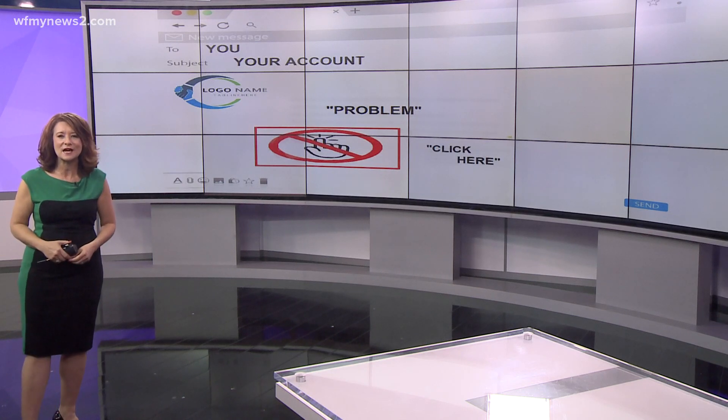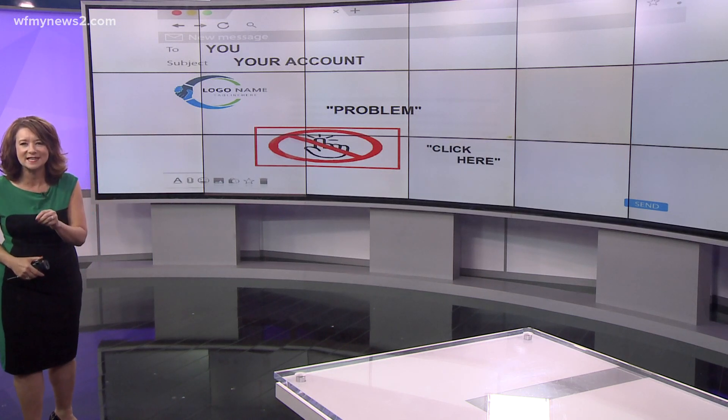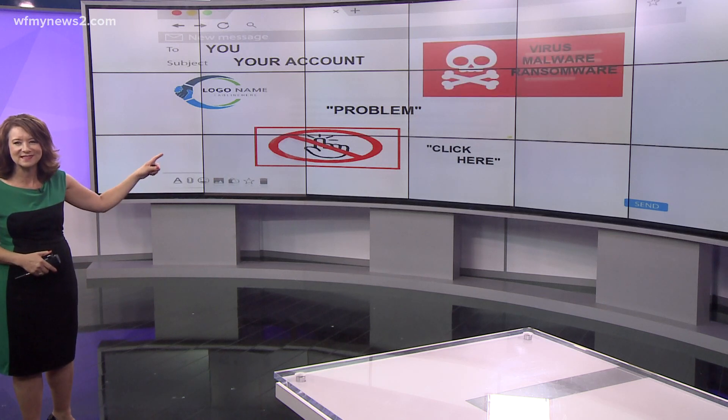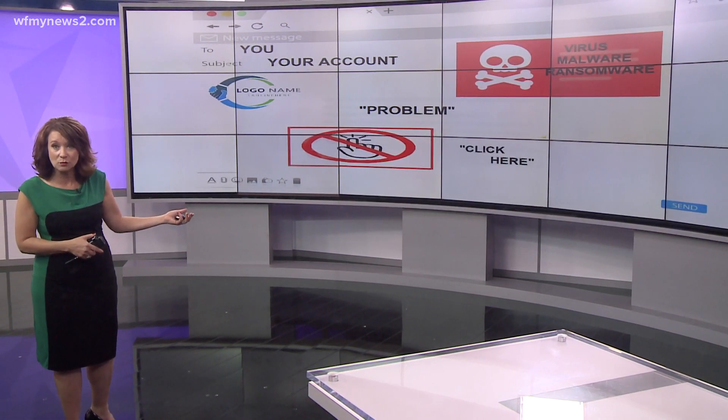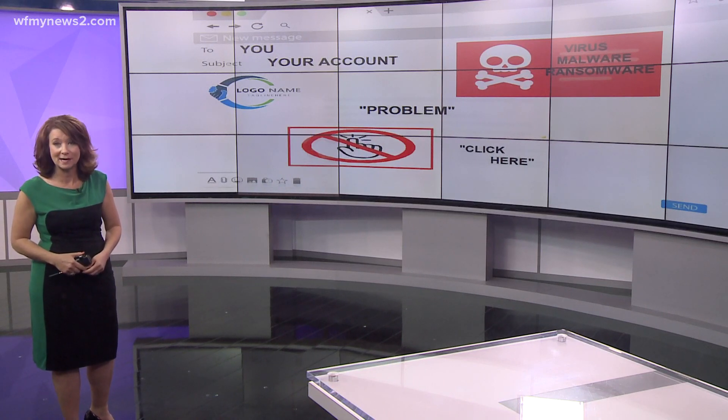Why? Because some scam emails come with a link that, once you click it, installs a virus or malware — kind of like the ransomware that led to the shutdown of Colonial Pipeline. Scammers can be tricky and they've figured out ways to make it look like it's somebody that you know who sent you a link.